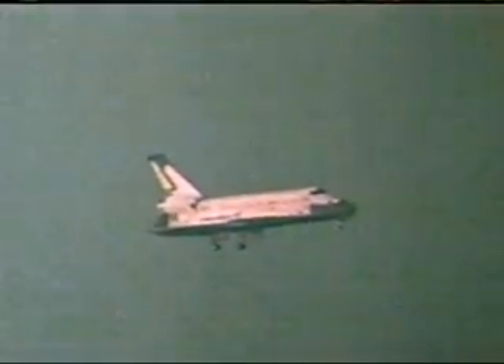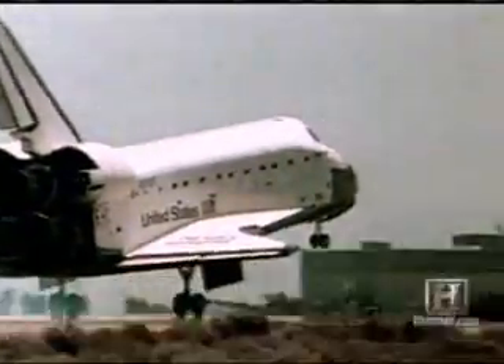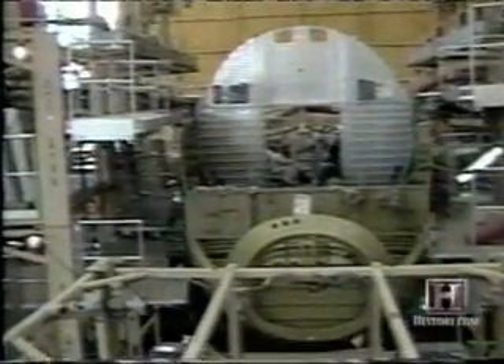The Challenger Space Shuttle started out as a test vehicle, part of NASA's program to develop a reusable manned space vehicle. But in 1979, NASA gave Rockwell International, one of the three major contractors for the shuttle program, the go-ahead to make the ship space-ready. The test version needed a few updates — for one thing, it only had a simulated crew module. The crew cabin area was designed very similar to a thermos, with an inner skin and an outer skin, because that's the area that protects the astronauts when they're in space.